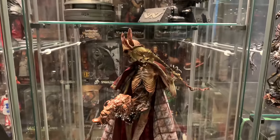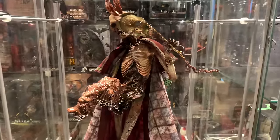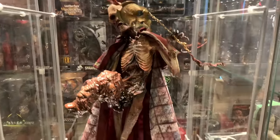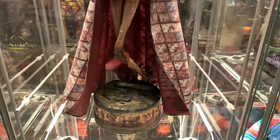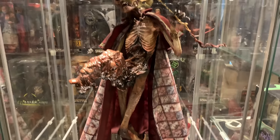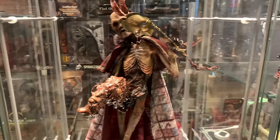Below here we have Sideshow's Quarter of the Dead — Varkas the Red Death. I sold all my Quarter of the Dead stuff but I kept him because he looked so gnarly. I might be selling him as well though.